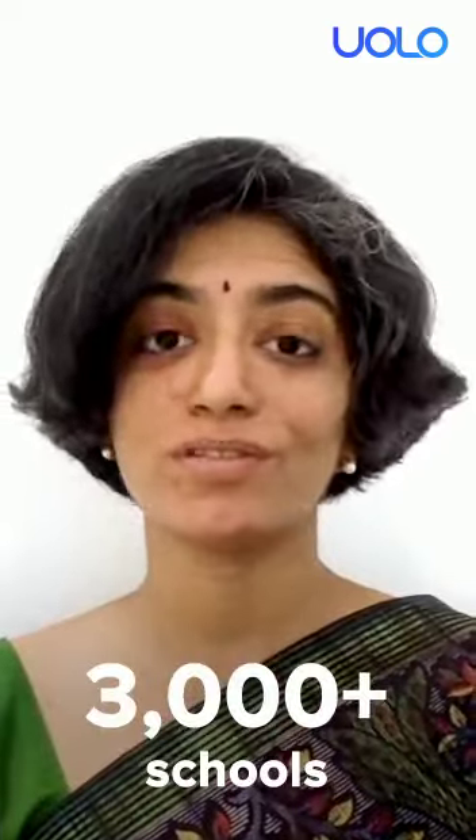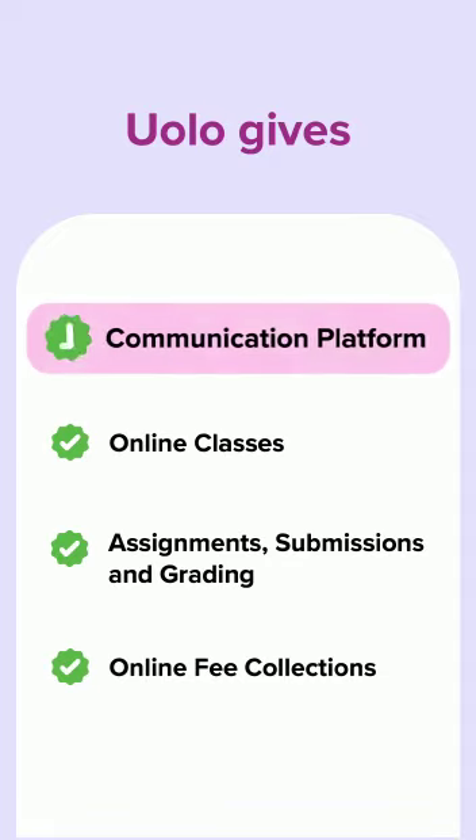YOLO is the number one comprehensive digital solutions provider for K-12 schools in India. We work with more than 3,000 schools across 200 cities. In three minutes, let me take you through our offering.